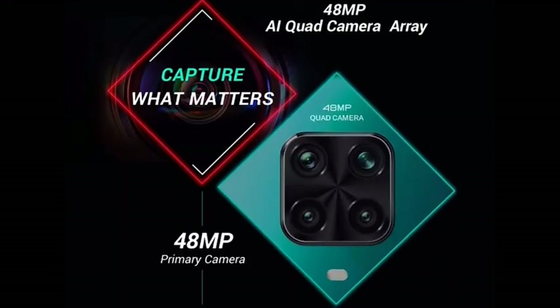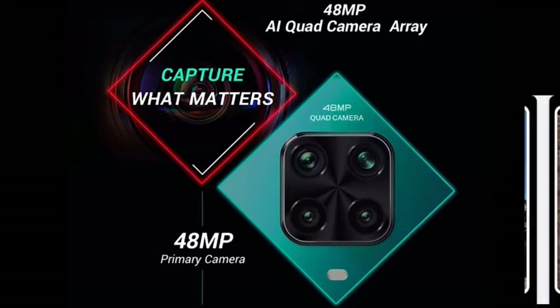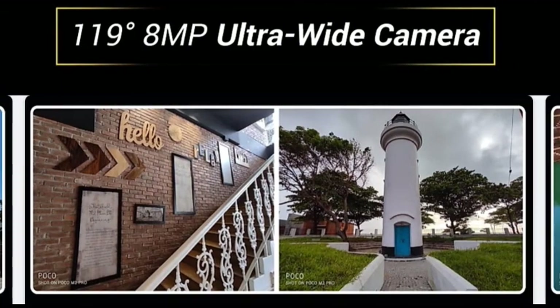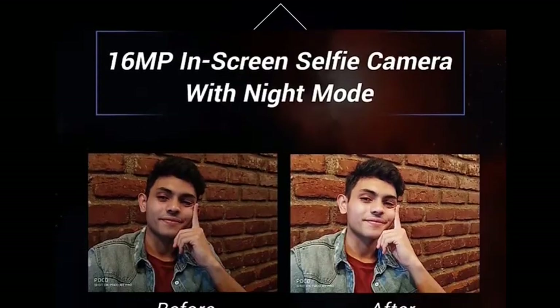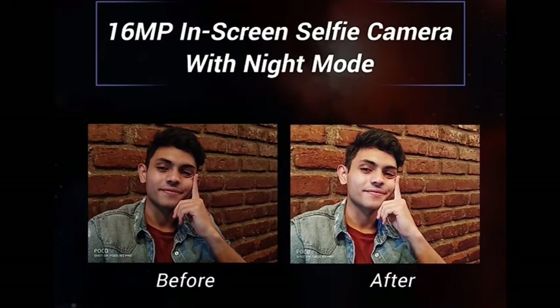The Poco M2 Pro has a 48MP quad rear camera setup. The primary sensor is 48MP, then an ultra-wide sensor, a 5MP macro, and a 2MP depth sensor. We have ultra-wide shots, 5MP macro shots, and a 16MP front camera which is very good.